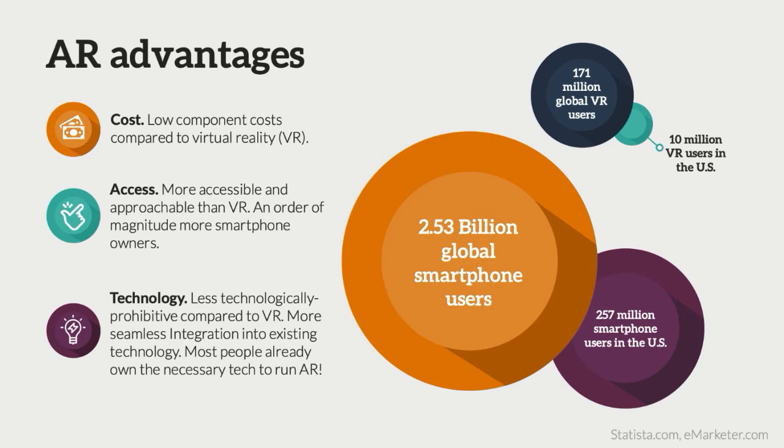We see AR as a little bit easier and more approachable for presenting this 3D data. The biggest appeal of AR is cost — there's a low component cost compared to VR. In terms of access, the technology required for augmented reality is more accessible than that required for VR. There's an order of magnitude more people who have smartphones both globally and in the US than there are folks who have VR right now. And it's fairly easy to integrate AR content into pre-existing displays. Most folks already own the necessary tech — it's in your pocket.